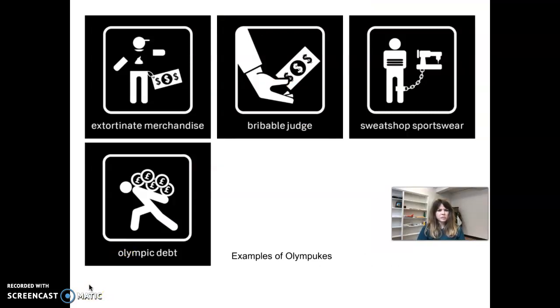Here are some more examples: extortionate merchandise, really expensive merchandise, bribable judges, sweatshop sportswear — sweatshops probably making most of the clothing — and Olympic debt. Just a couple of different examples that he created. He did a whole set of these; I'm not quite sure exactly how many, but he did quite a few.